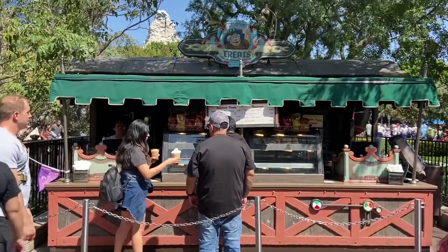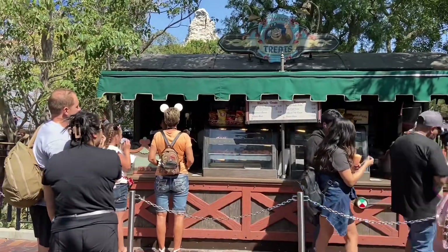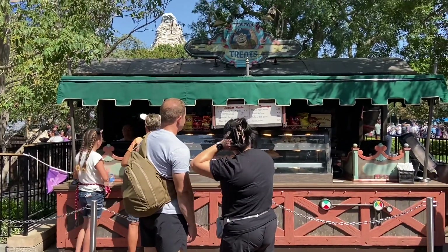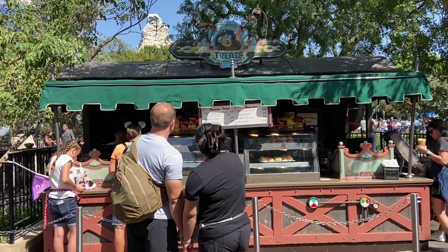Over here is Maurice's Treats — it's a cart but it's permanent, always here. They've got really cool breaded treats like twisted bagels — cinnamon and chocolate, sometimes a cheese one — and it looks like they've also got some donuts. Kind of like a little mobile bakery. They also have an apple freeze. Good place for little snacks.